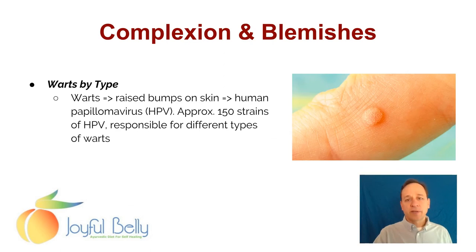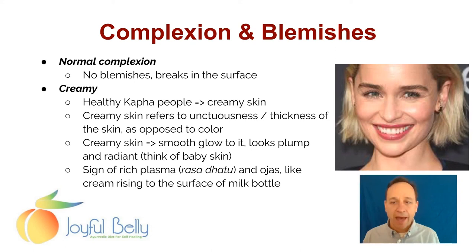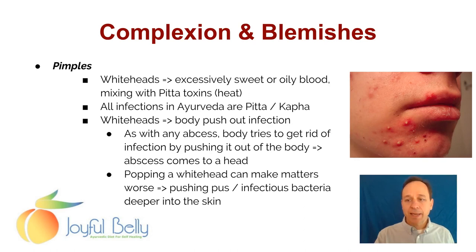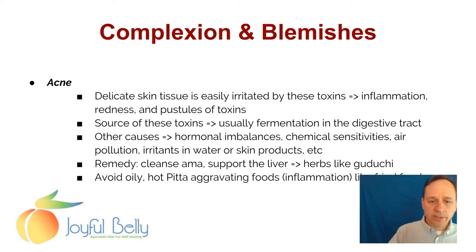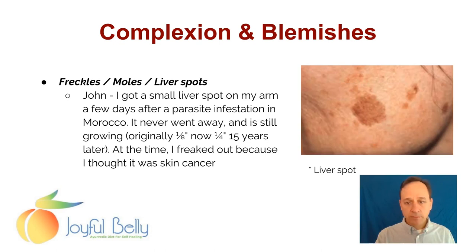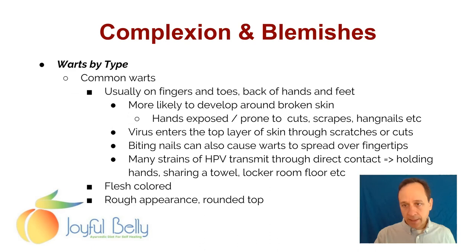That concludes the assessment of complexion and blemishes on the skin — a big topic. We've talked about color of the skin, assessing temperature of the skin, and thickness of the skin — related to thickness of the epidermis, the amount of water retention, and the amount of fat in the skin. Then we talked about general complexion and blemishes — from creamy smooth Kapha skin to dull Vata skin to ruddy skin, pimples, whiteheads and blackheads. As well as causes of acne including AMA, oiliness, sweetness mixed with heat. We've talked about how freckles, moles, and liver spots can be related to the liver. Then we also talked about warts — really an infection — as well as skin tags, spider nevi, and the location of various skin disorders.